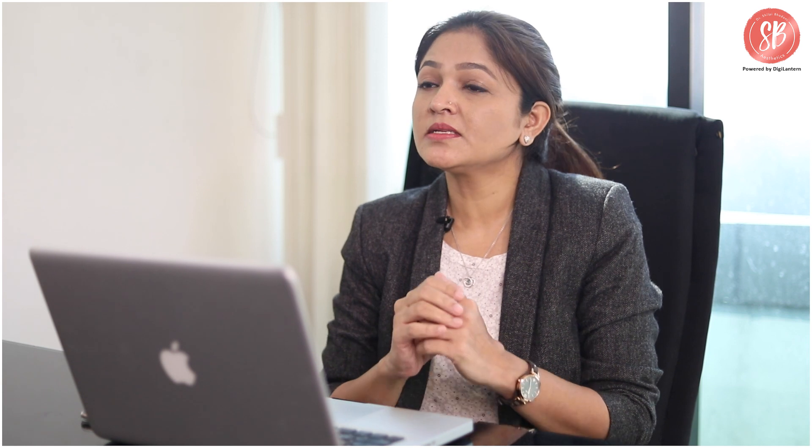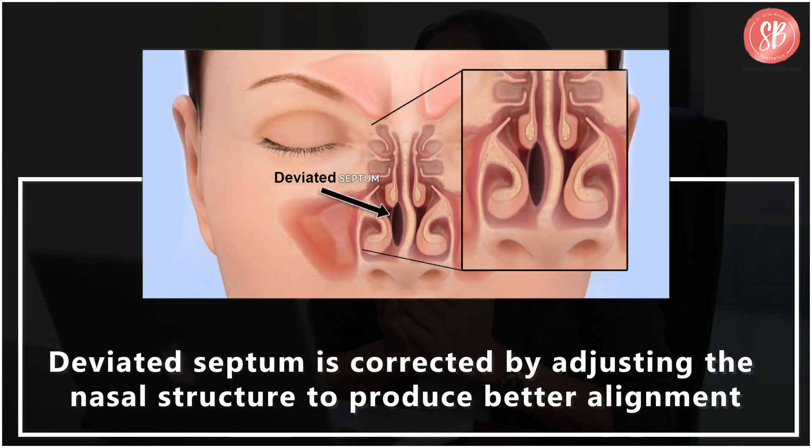It must be kept in mind that all of us have asymmetrical faces to some extent or the other, and the goal of this surgery is essentially to achieve a more pleasing appearance rather than absolute symmetry. One of the most common causes of breathing impairment, the deviated nasal septum, is corrected by adjusting the nasal structure to produce a better alignment.